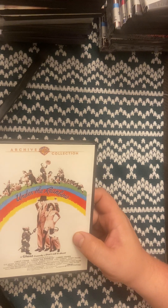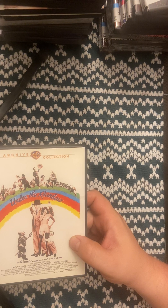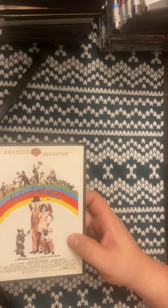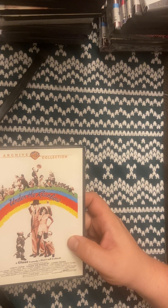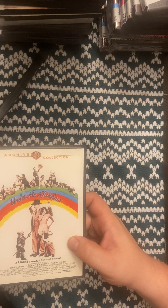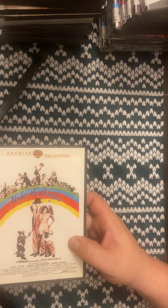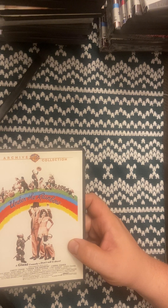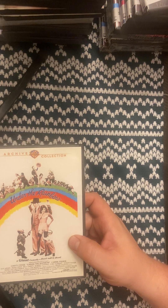This is Under the Rainbow — I got it with a bundle including Scarecrow with Gene Hackman. They hired about 150 little people for this film — it's a pretty wild, fast movie. It has Carrie Fisher and Chevy Chase in it. Carrie Fisher is Princess Leia if you don't know who she is. A lot of the little people in it are ones you've seen in movies from the 80s and 90s, and I'm pretty sure it even has one of the lollipop guild guys from the original Wizard of Oz. It's actually a pretty good film — really glad I got it, and it's one of those films that I think will be worth some money one day.